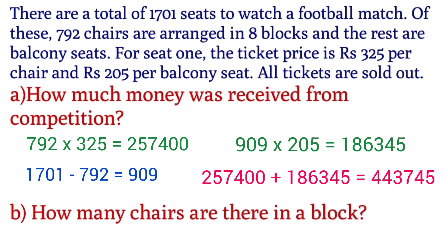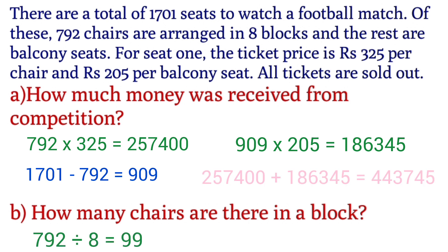792 divided by 8. We divide 792 by 8 to find the number of chairs in each block, which equals 99.